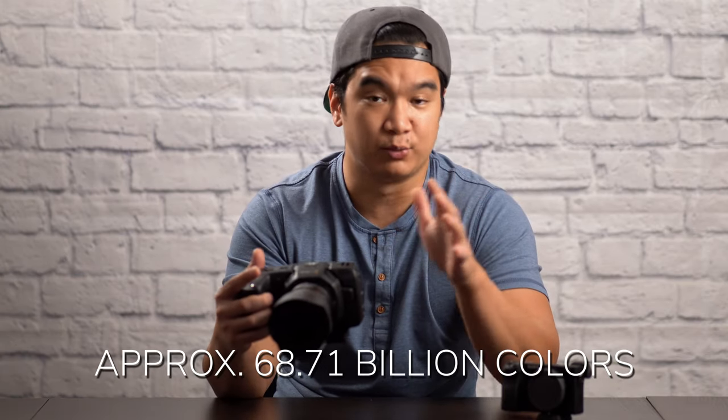12-bit also makes color grading a lot easier and potentially more fun. Because of how many color combinations are possible with 12-bit, you could push the colors around in almost any direction and you won't suffer from a degraded image by having color artifacts or increased noise. In a nutshell, 12-bit will keep your image looking clean while you color grade the hell out of it.